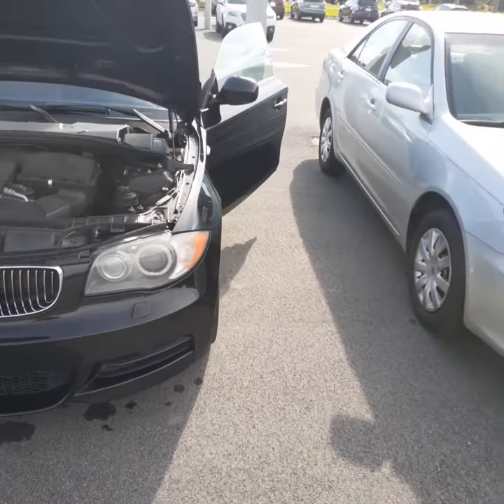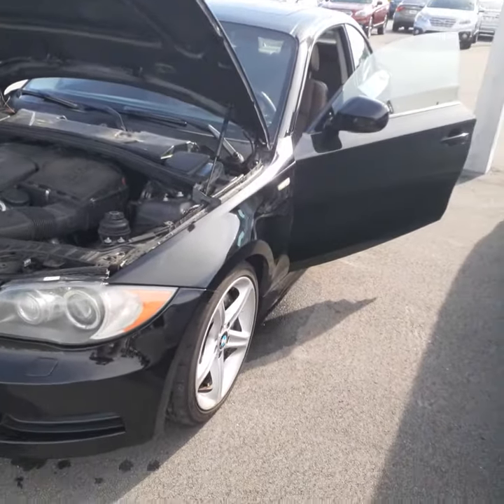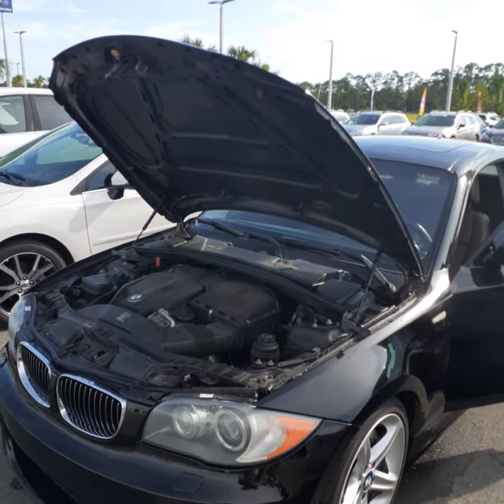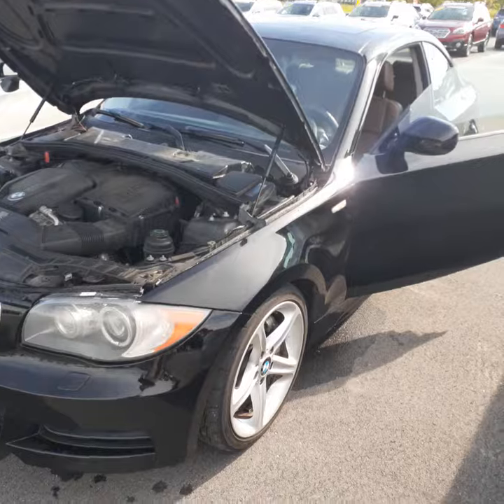It just came in on trade, so please excuse the fact that it's dirty. It has not been cleaned yet and has not gone through safety inspection, but the car has been well maintained by the last owner. It's a three-owner car in really nice condition. It is a twin turbo.